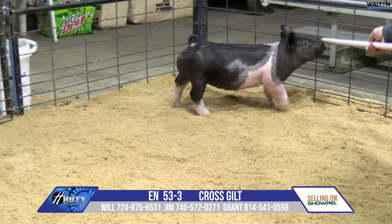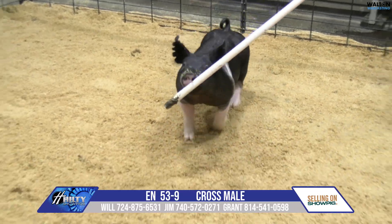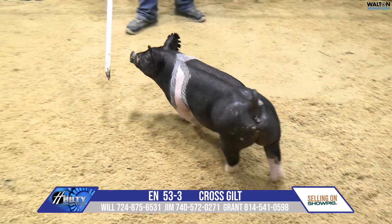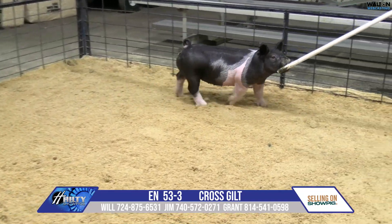Muscle and shape, certainly not an issue. But I think the intriguing thing here for all that this particular female's got, she can get out and handle it and go. So I think you get this one toned down just a little bit in terms of muscle, and you can be happy with what you've got.